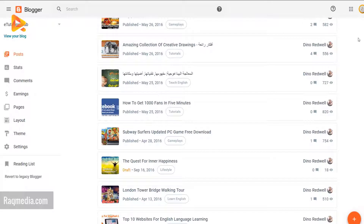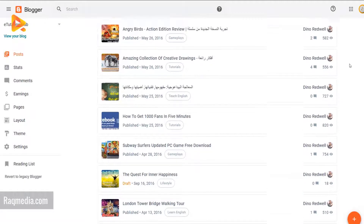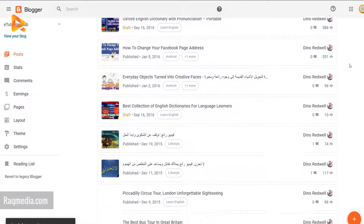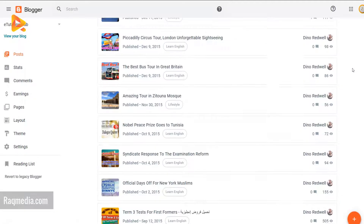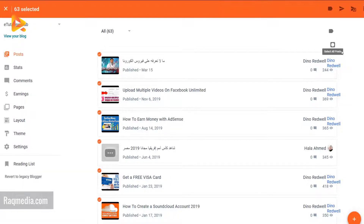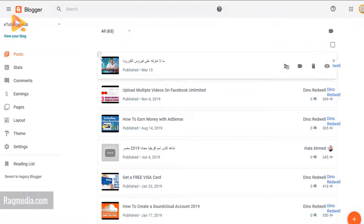When you hover over the posts, options appear. We also have stats about comments and view count. It's a pretty decent interface, much better than the old one and more practical. We also have a checkbox at the top to select all posts, giving you options to revert to draft, publish, apply categories or labels, and delete these posts.